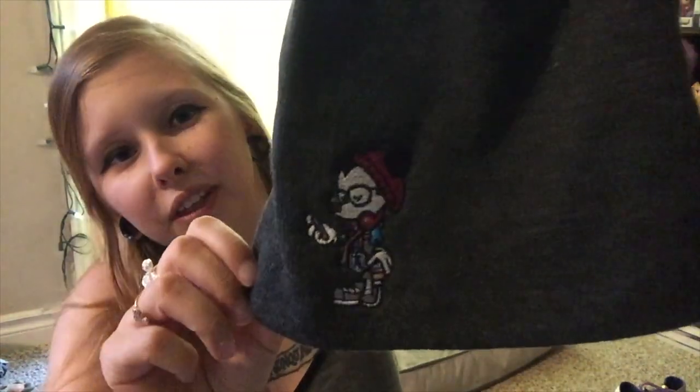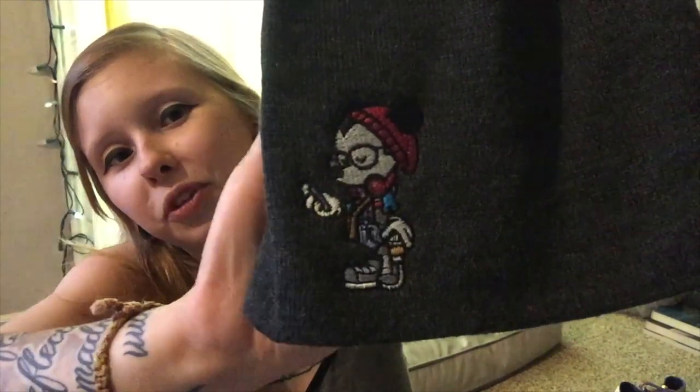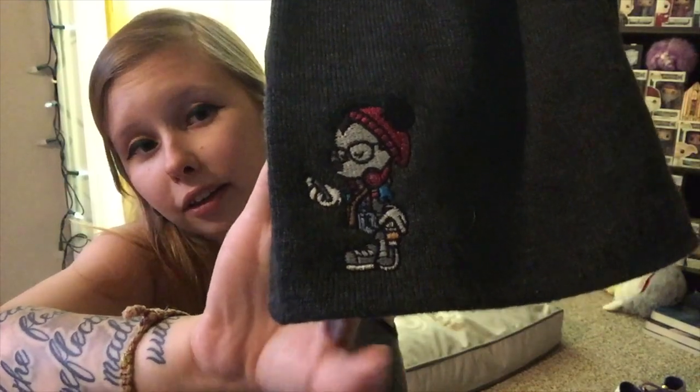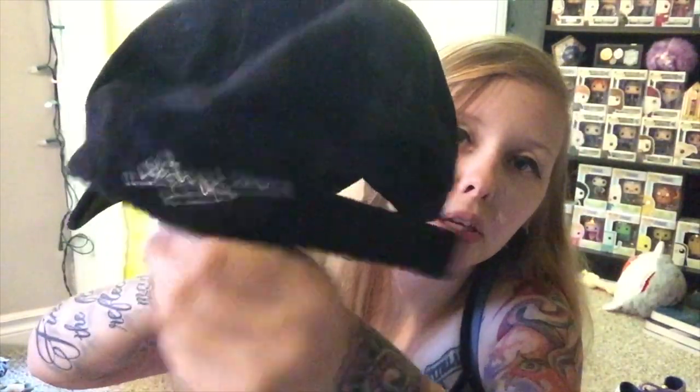On vacation I bought two hats. I'm a beanie girl — I wear beanies most of the week — and I found a really cool one with Hipster Mickey on it: he has glasses and a beanie, a coffee in one hand, his phone in the other, and he's wearing sneakers. I also got a baseball cap with Mickey on the side in a suede-like material that says Mickey Mouse.